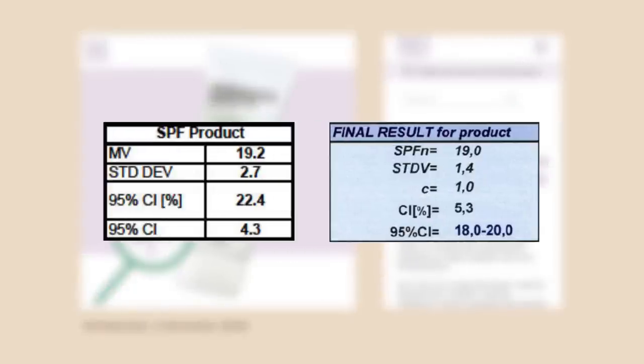In December 2020, the founder of the website Inkydozer published a blog post announcing they had commissioned two independent European labs to investigate the UV protection of a popular Korean sunscreen — I'll call it sunscreen P. Both labs found that sunscreen P had an SPF rating of 19, which was way lower than the SPF 50+ advertised on the packaging.